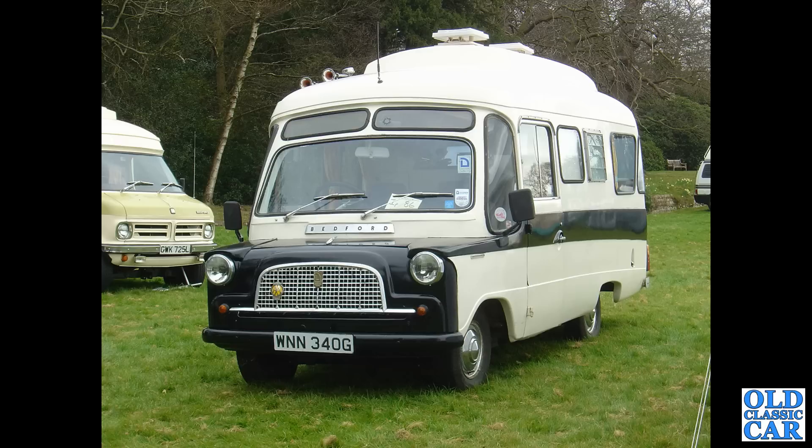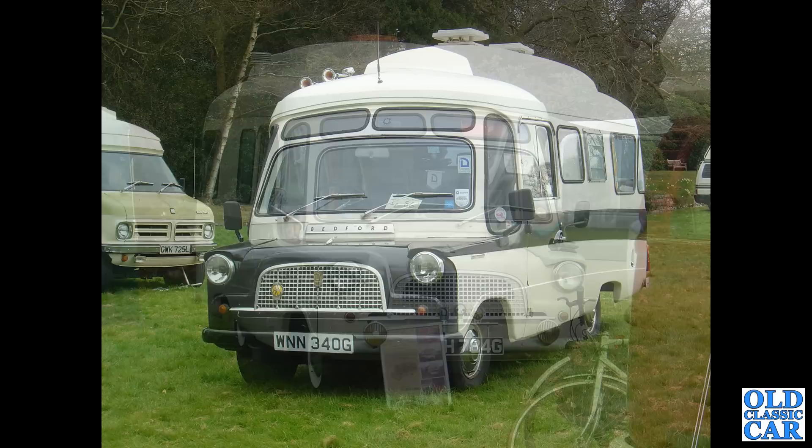There's a Bedford CF to the left and another example of the late 1960s Bedford CA camper van alongside it.